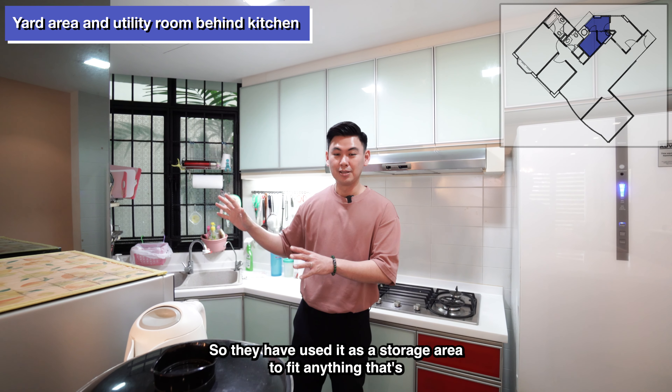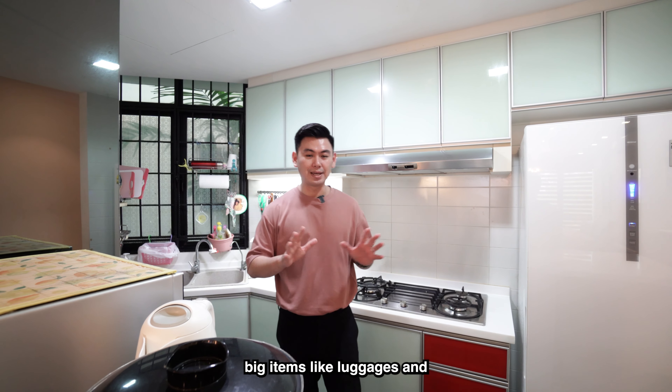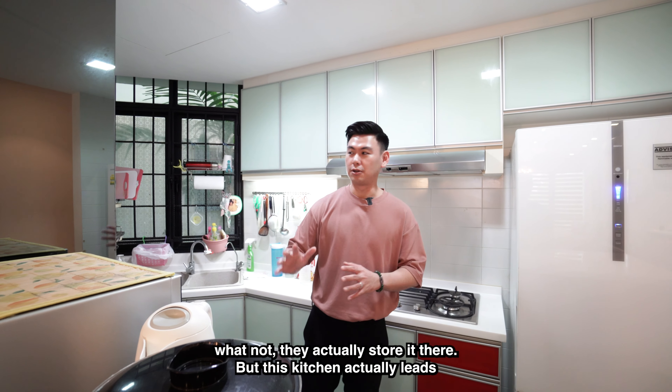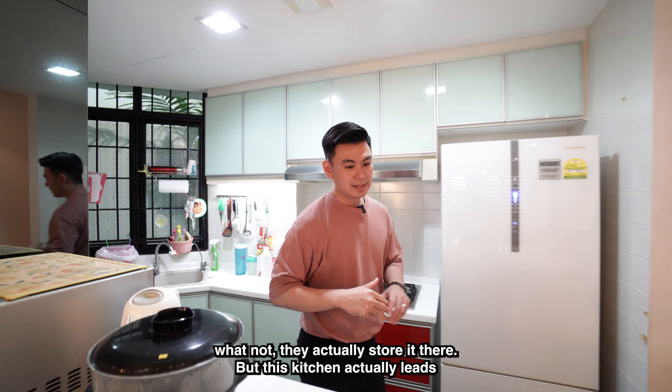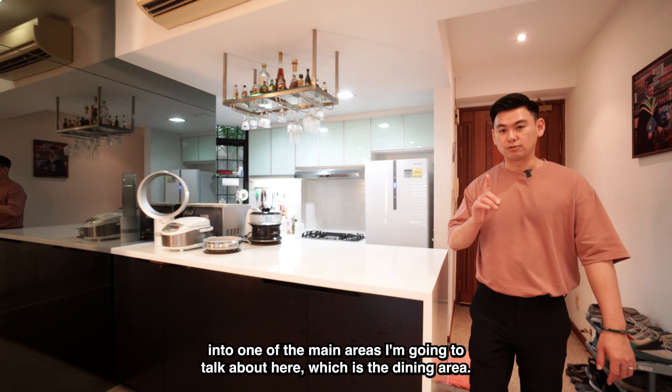The utility room is quite big so they have used it as a storage area. If you have any big items like luggage and whatnot, you can actually store it there. But this kitchen actually leads into one of the main areas I want to talk about, which is the dining area.